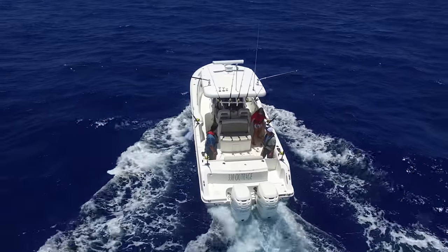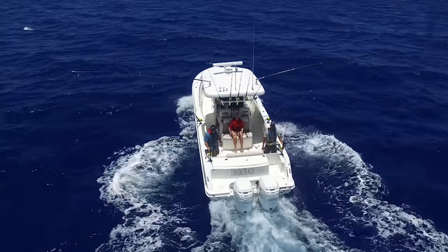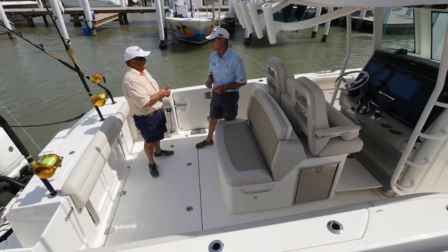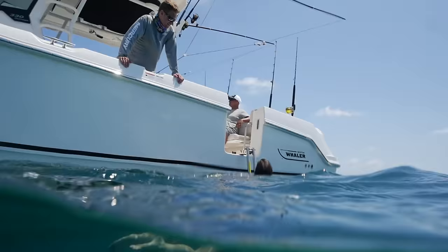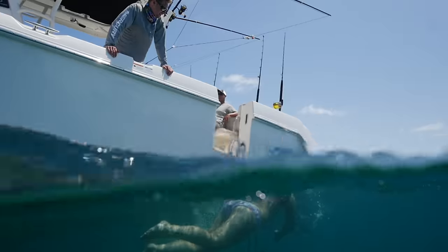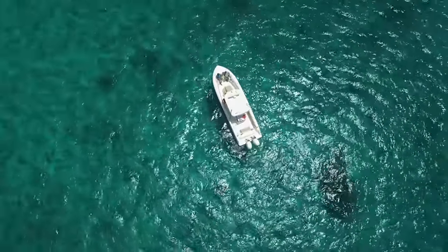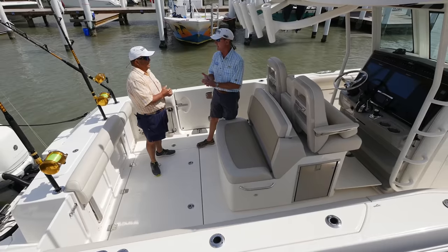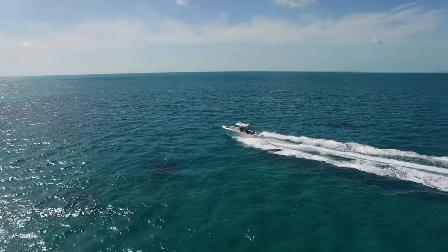Look at the size of this cockpit — I've fished on some 35-foot sport fish and they don't have a cockpit this large. Anything you want to do in this boat, it's capable of doing. If a guy doesn't know exactly what he wants — a fishing boat, a family boat, a cruising boat — he doesn't have to decide. This 33-foot boat will do it all: fish, dive, cruise, take the family out. You don't have to make a choice. This boat will cover anything you want to do on the water.